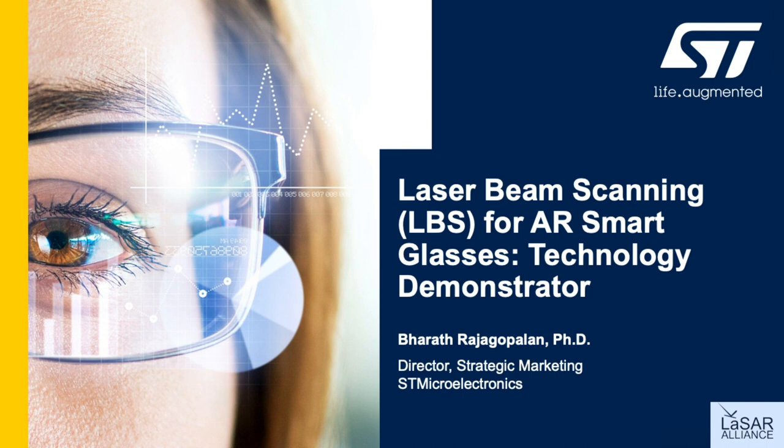Imagine a world where the physical and digital realities are merged, can coexist, and you can move seamlessly between these worlds. This is the promise and potential of augmented reality.